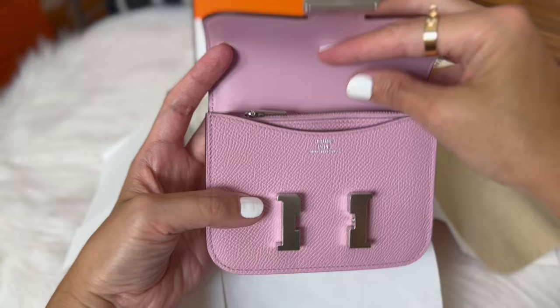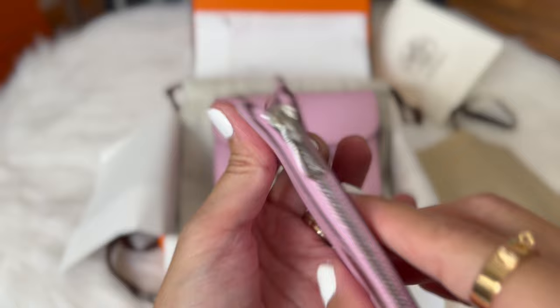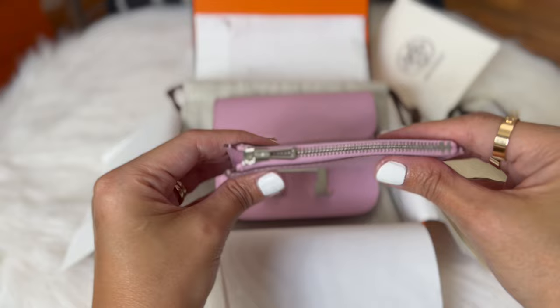I never thought they would have it in the boutique because I was just there to put it on my wish list. I know this wallet is so hard to get, and my SA offered it to me the same day — I'm so lucky! Inside, it comes with a zip change wallet.